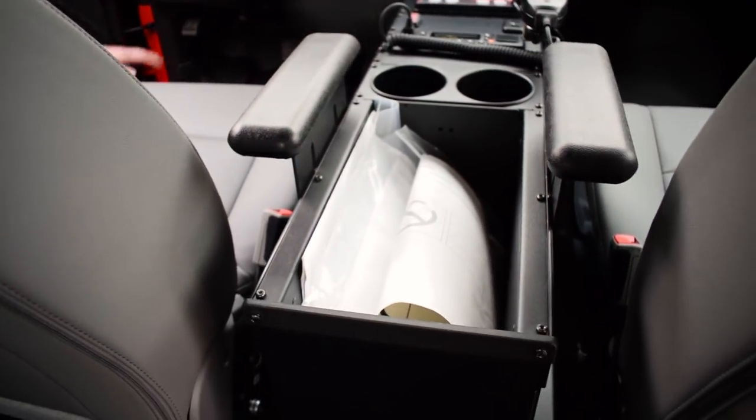With this vehicle going to a fire department, they tend to have a lot of binders, and this is a great storage solution for it.